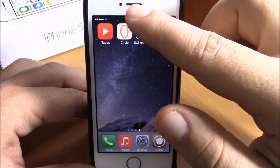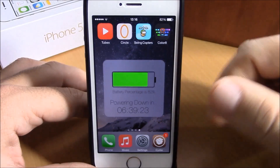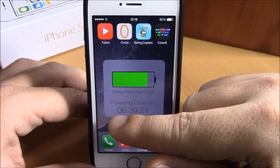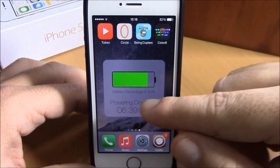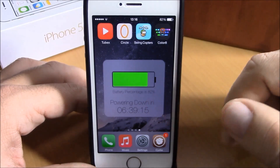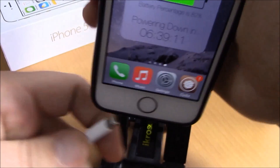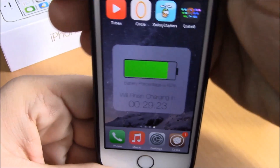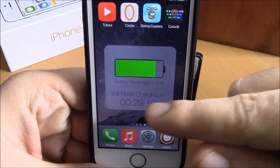Let me show you how it works. Just double tap on the status bar and you can see this window will pop up. Here I have the remaining time until my device powers down, and also the battery percentage right here. Now let's plug in the device.